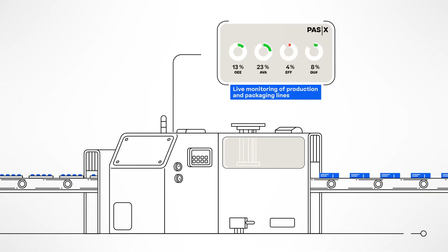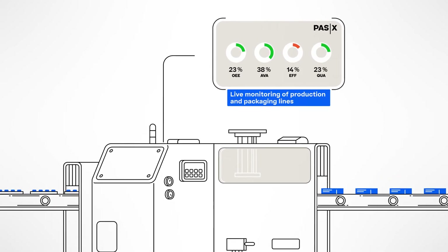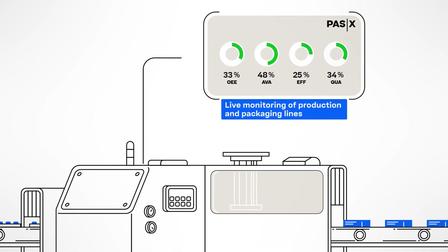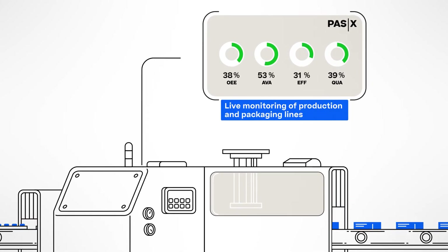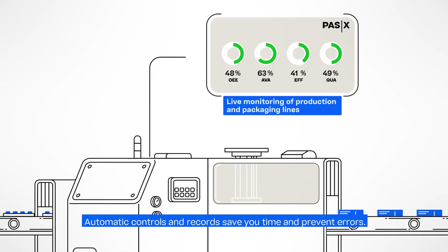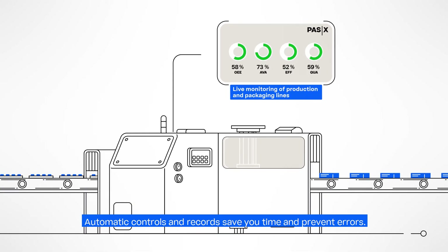Additionally, large monitors above the packaging machines show you the up-to-date status of your lines, including production goals and target achievements, to enable quick decision-making. The OEE-related data is provided by our seamlessly integrated POS-X KPI solution in real-time.